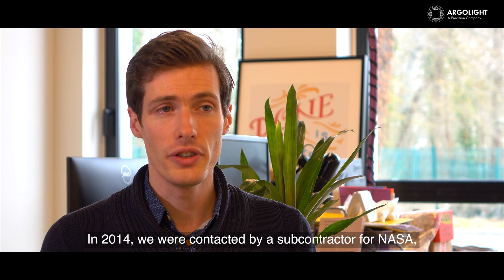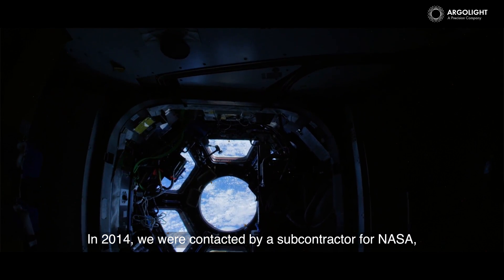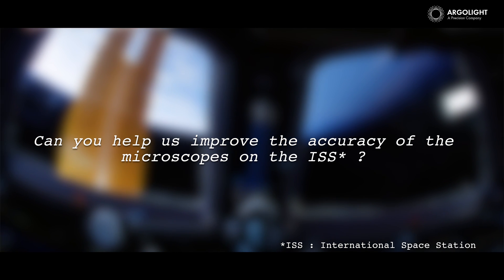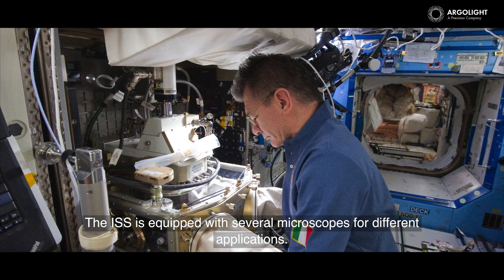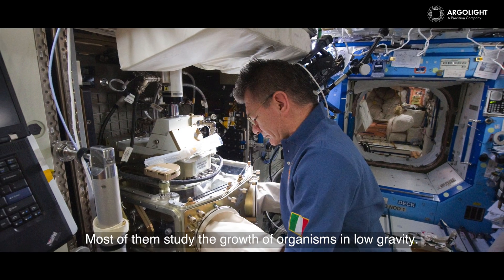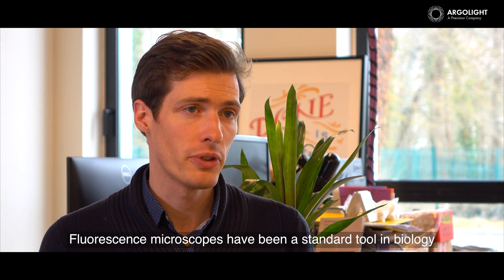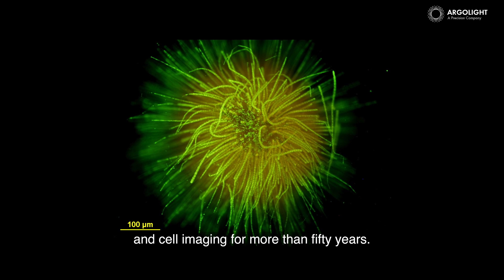In 2014, we were contacted by a subcontractor for NASA with an email summing up to: 'Can you help us improve the accuracy of the microscopes on the ISS?' The ISS is equipped with several microscopes for different applications. Most of them study the growth of organisms in low gravity. Fluorescence microscopes have been a standard tool in biology and cell imaging for more than 50 years.